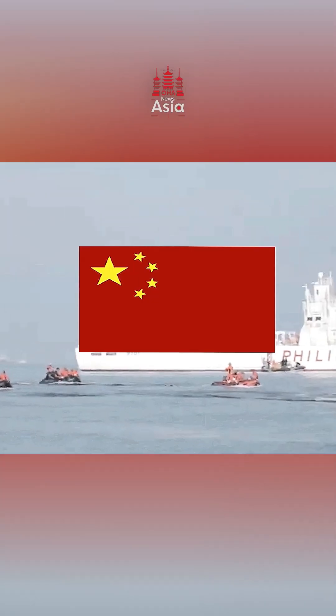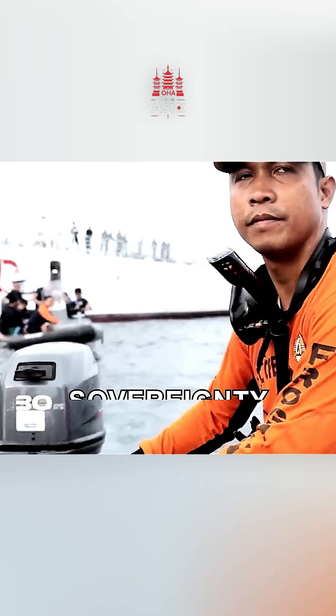The West Philippine Sea — a region teeming with life, resources, and one of the most important maritime territories for the Philippines. But it's also an area where foreign vessels frequently intrude, posing threats to the country's sovereignty. How does the Philippine Navy respond?